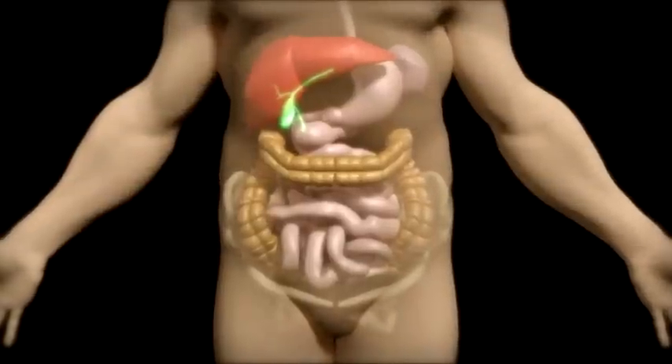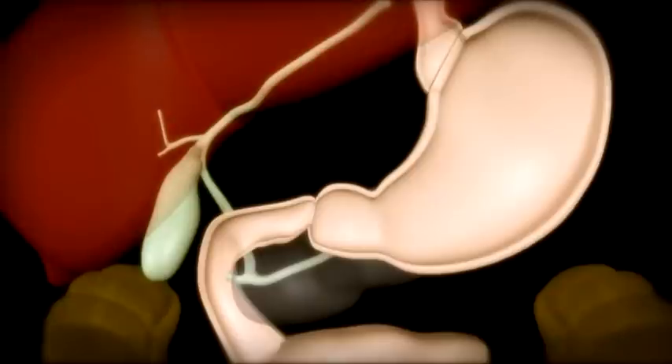The gallbladder is like a little balloon attached to the undersurface of the liver. The bile, which dissolves the fat in food, is produced by the liver, travels down the ducts, and is stored in the gallbladder.